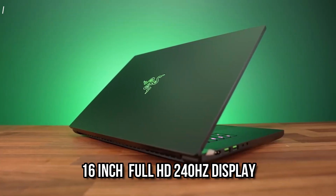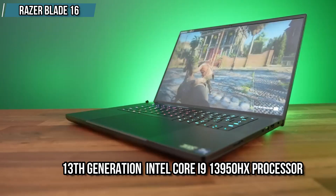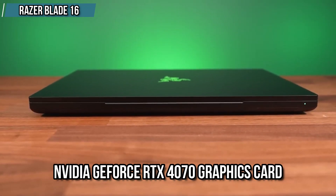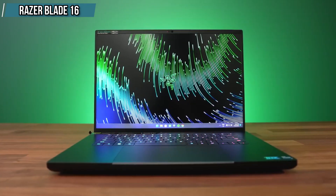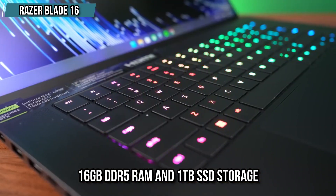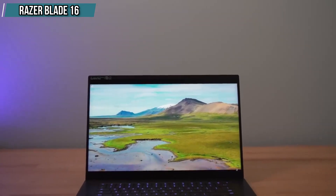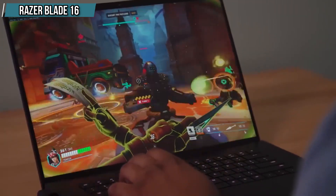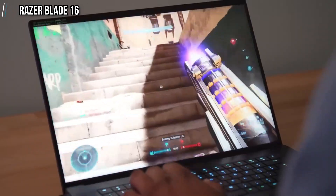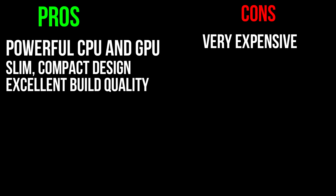Number 2 is the Razer Blade 16. This laptop has a 16-inch Full HD 240Hz display with a 13th Gen Intel Core i9-13950HX processor and an NVIDIA GeForce RTX 4070 graphics card. It gives outstanding performance when you play games. It has 16GB DDR5 RAM and 1TB SSD storage. The build quality is good, and the thin and light design means you can carry it anywhere. The display is very bright, battery life is good, and it runs on Windows 11. It offers a powerful CPU and GPU with a slim compact design, though it is a little expensive and there is no Ethernet port.